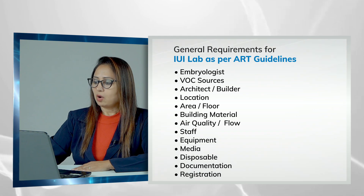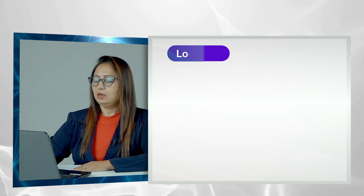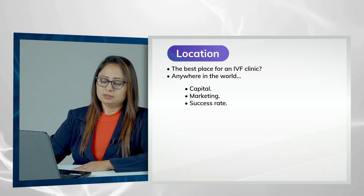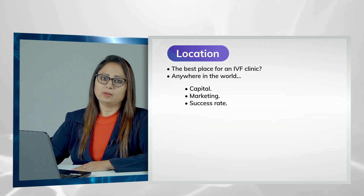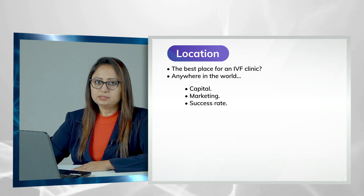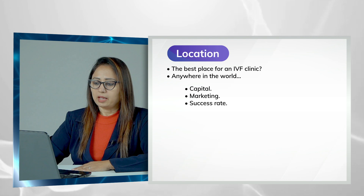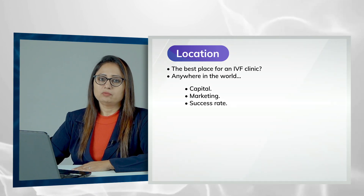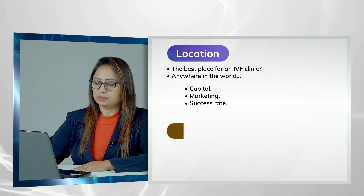We will talk about the location — what kind of location you require to set up an IVF lab. According to my experience, you can set up an IVF lab anywhere in the world. It just requires good capital, a good marketing team, and you need to have the best person who can give you the best success rate.